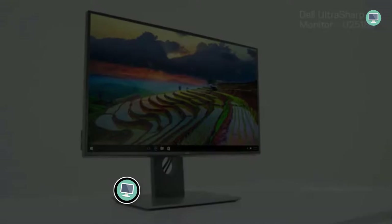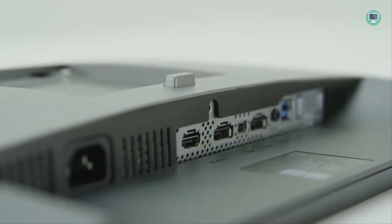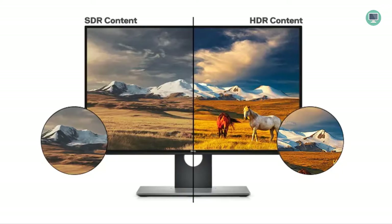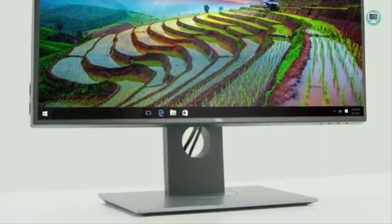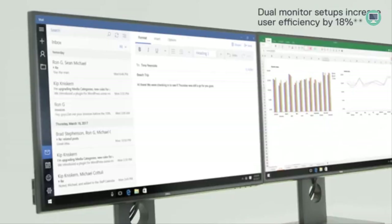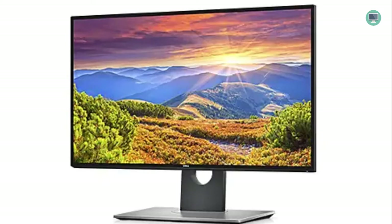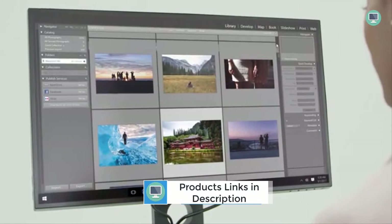Number four: Dell UltraSharp LED-lit monitor. If you're looking for an exceptional 25-inch monitor, the Dell UltraSharp U2518D is a great choice. With stunning 2560x1440 resolution and an incredible 1000:1 contrast ratio, this IPS display provides excellent image quality. It has a fast 5ms response time, making it perfect for gaming or other fast-paced applications, and it's compatible with VESA mounts. It has full sRGB coverage, making it perfect for those who need accurate colors.